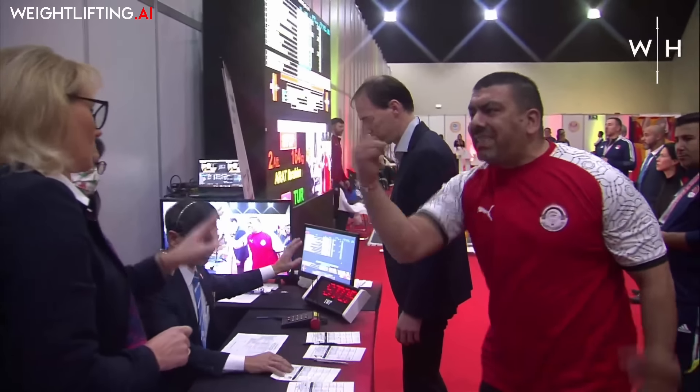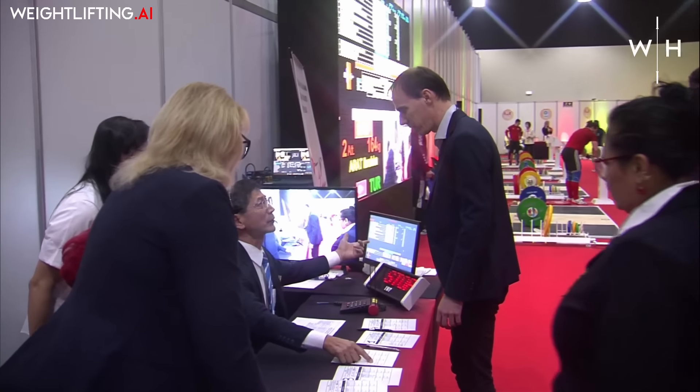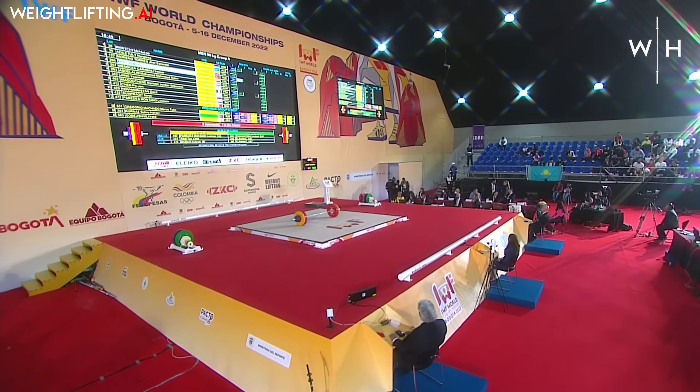There's some anger in the back room by the Turkish coach, coach of Ibrahim Arat — frustrated that there's been a mix-up.